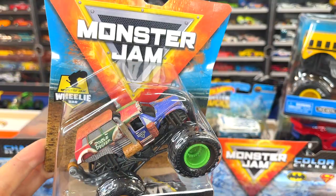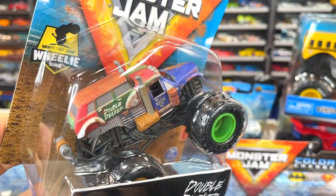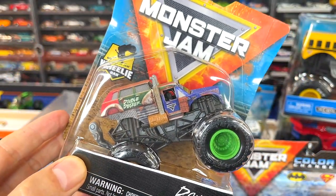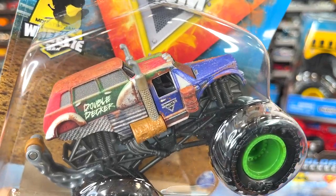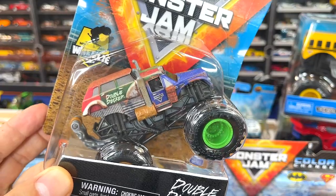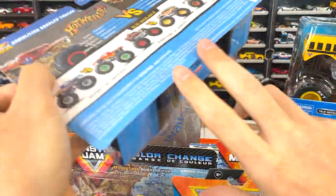Next up is the Monster Jam Double Decker — what a unique monster truck. It's a car on top of a truck — whoever comes up with this stuff is really creative. It's got that wheelie bar on the back. Admire that truck for a second — it's also heavy. I am looking forward to seeing it race down the track.